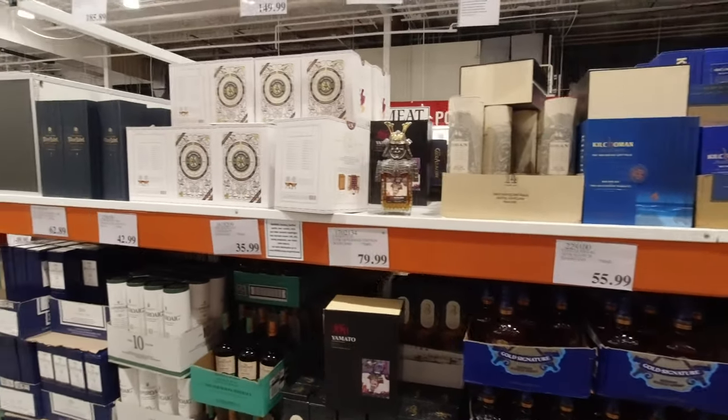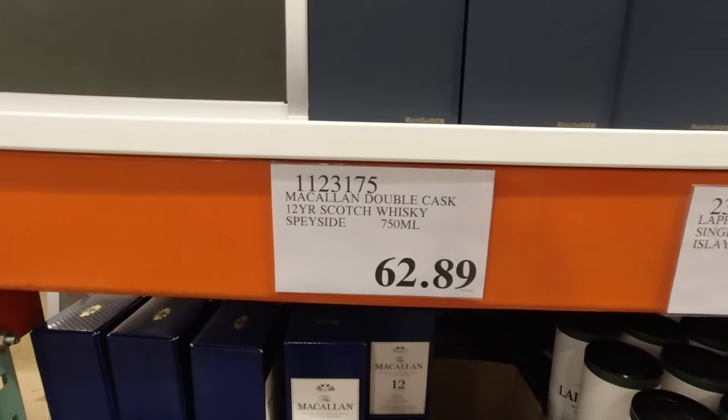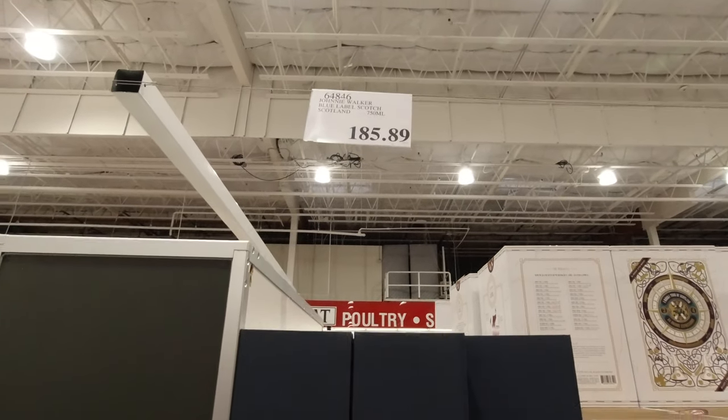What else do they have as their standards? Macallan 12. $185 for Blue Label.